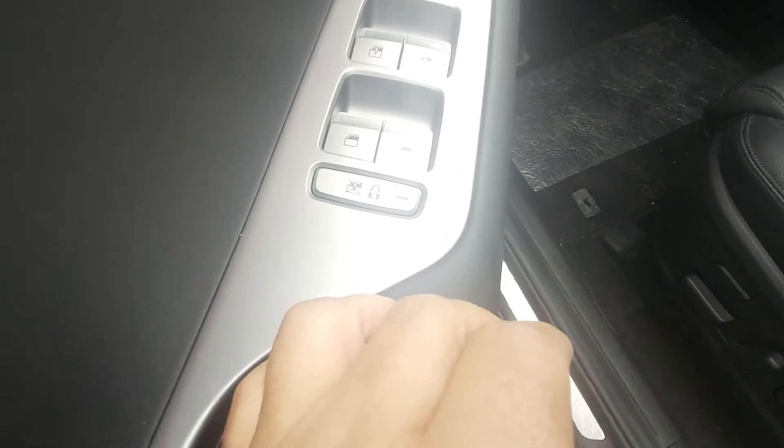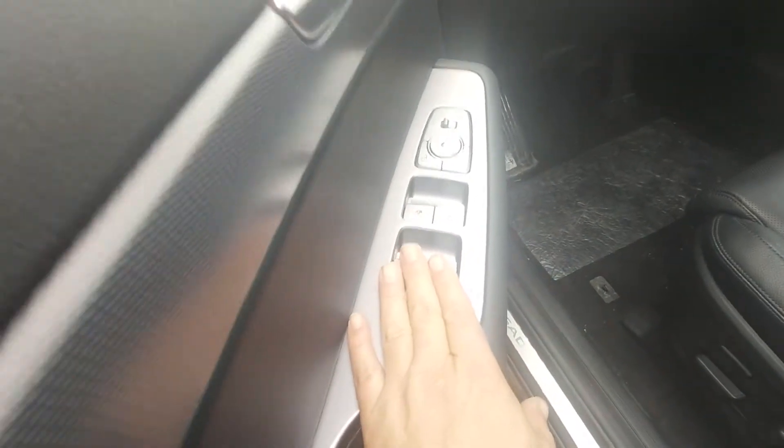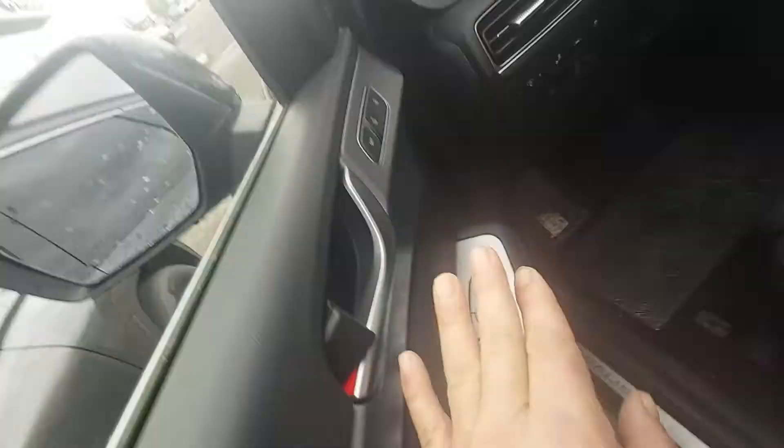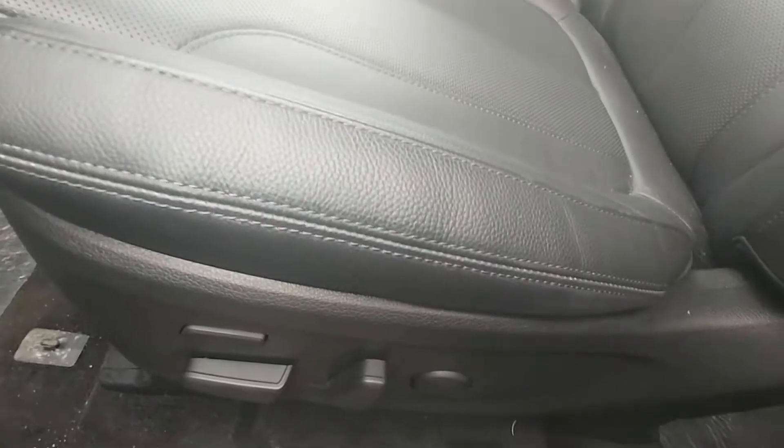Here's your driver side door panels. So here you have your child safety locks — this is for your door and your windows, and only the driver has access to this. Then you've got your memory seats and your power seats in the front.